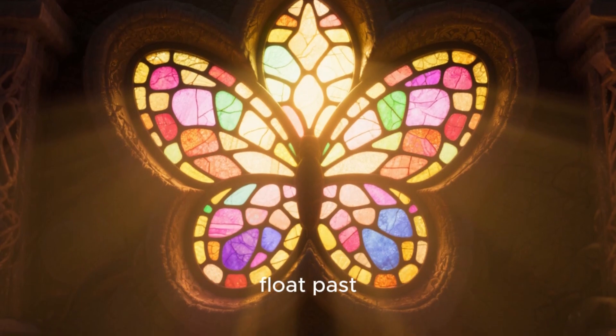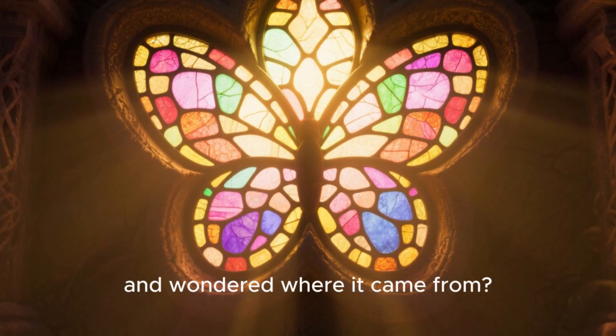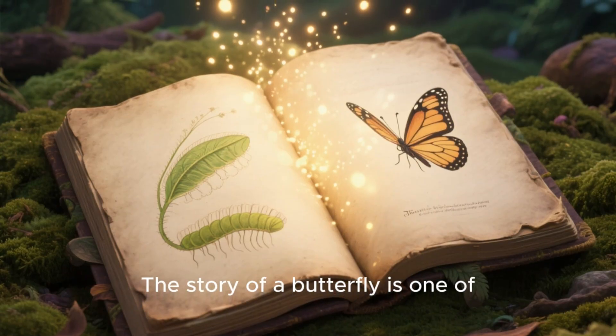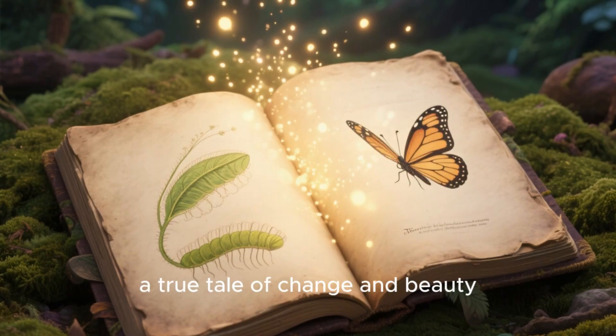Have you ever watched a butterfly float past, its wings like tiny stained glass windows, and wondered where it came from? The story of a butterfly is one of nature's most magical transformations, a true tale of change and beauty.